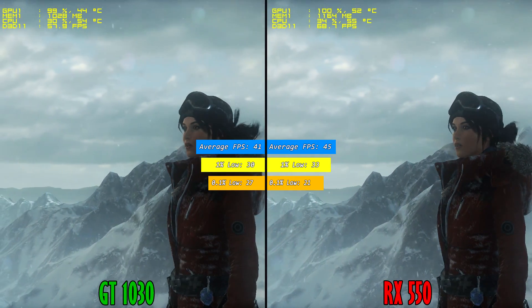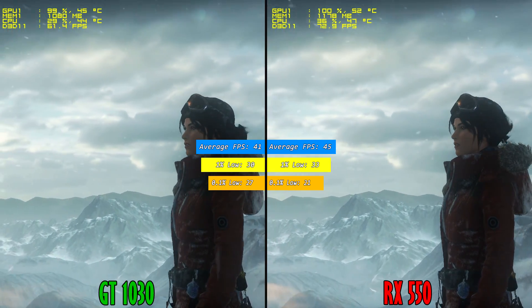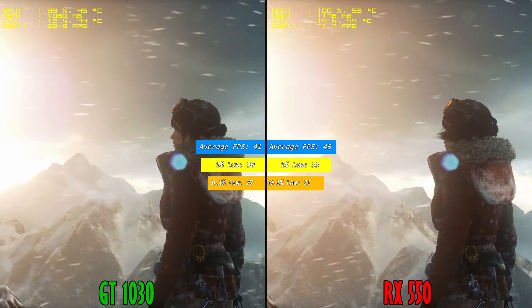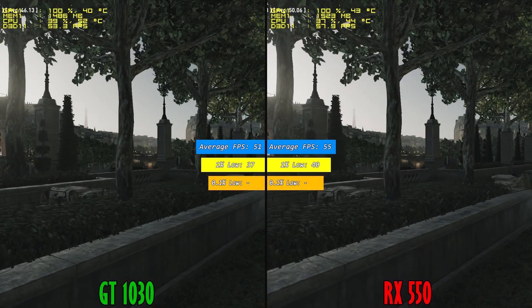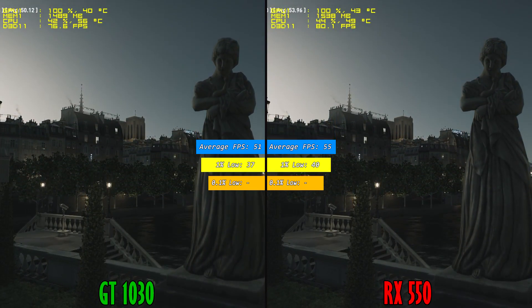Let's move on to the real test now and that's their gaming performance. I will be performing the test in the exact same way and settings in order to keep the comparison 100% fair. I must mention that I used the newest drivers available at that time so the results may vary if you are using a different version. If you want to watch full length benchmarking along with exact game settings then follow the link on the right corner or in the description below.